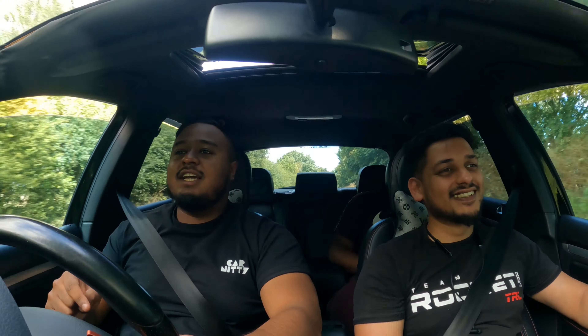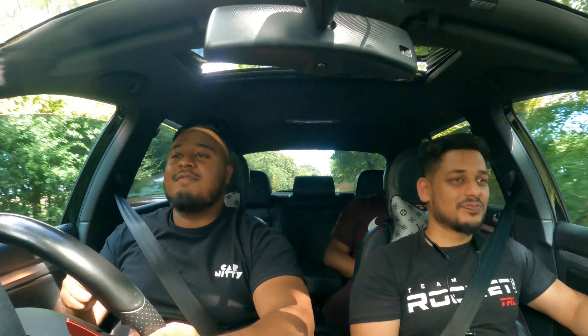You're watching CarNitty! My name is Mizan and today I'm reviewing this Mk5 GTI against my Mk5 R32.